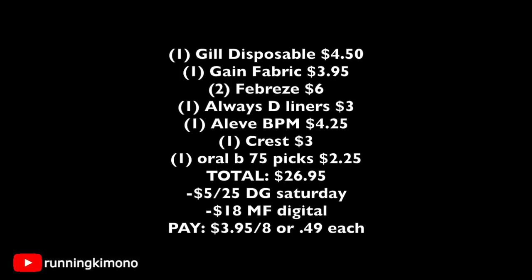One Crest toothpaste $3, one Oral-B 75-count picks $2.25 — total merchandise $26.95. Punch in your phone number: the $5 off $25 Saturday coupon comes off along with $18 in digital manufacturer coupons. You're left paying $3.95 out of pocket for eight items, basically 49 cents each. You're essentially just buying that Gain fabric softener and getting the rest for free. This is a very extreme deal and an awesome one to do on Saturday.